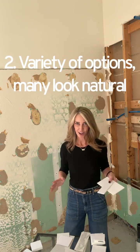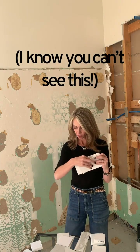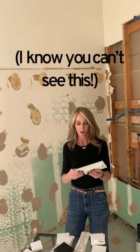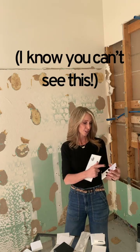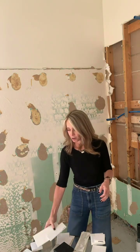Quartz is available in a ton of options. A lot of them are now mimicking very realistically the look of marble and other surfaces like cement. You can see here what the veining looks like on some of the man-made quartz options. There are also different brands — a ton of companies make them. This is Silestone, this is Arizona Tile's version called Della Terra, and there's Cambria, among others. There are also engineered countertops called Neolith and Dekton.